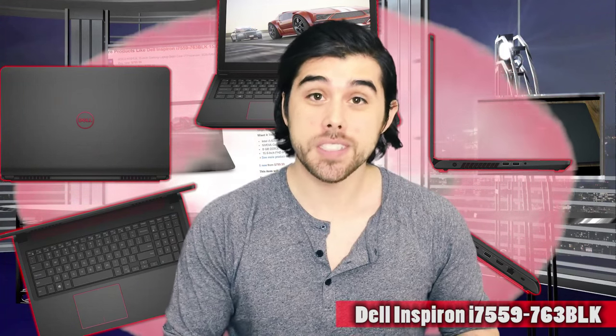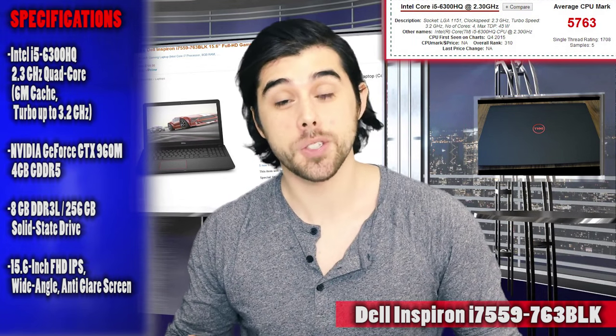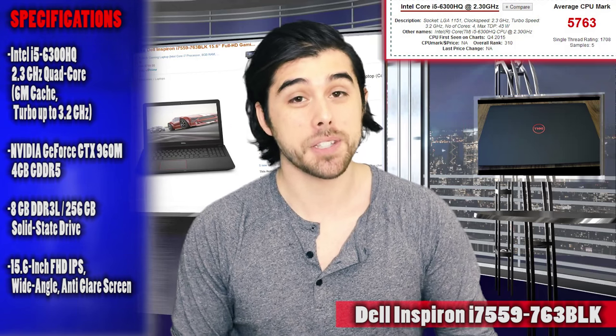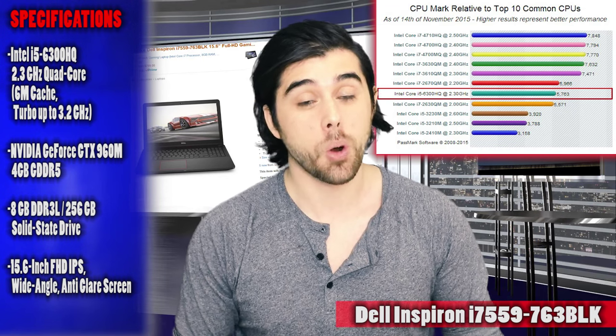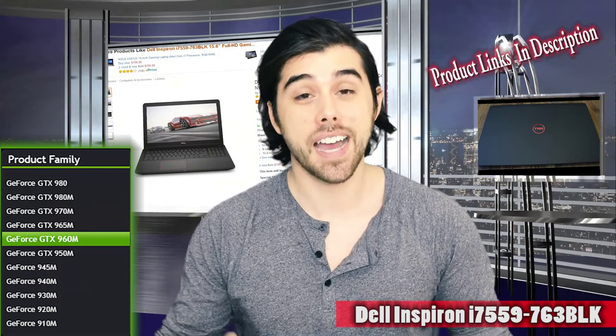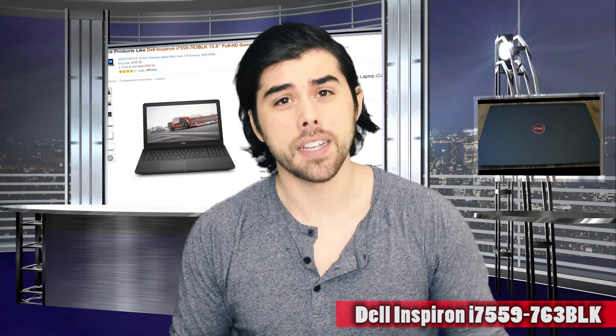It has a 15.6-inch IPS display in 1080p. It has an awesome CPU on the new Skylake architecture — the i5-6300 clocked at 2.3GHz with turbo boost up to 3.2GHz, and it's quad-core, which is just awesome to fit into an $800 gaming laptop and something you'll really appreciate with so many games listing quad-core as their minimum and recommended requirement. For the graphics card, they made no sacrifice at all — it has the NVIDIA GTX 960M 4GB video card, which means you're going to be able to play all the latest AAA titles at really good frame rates.